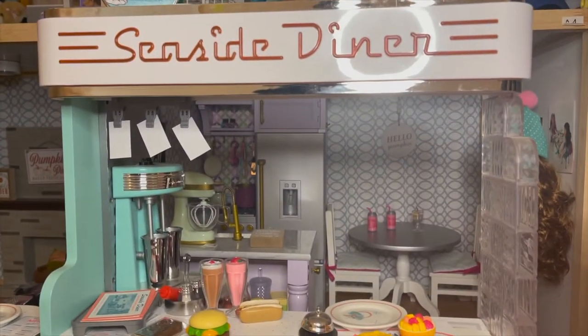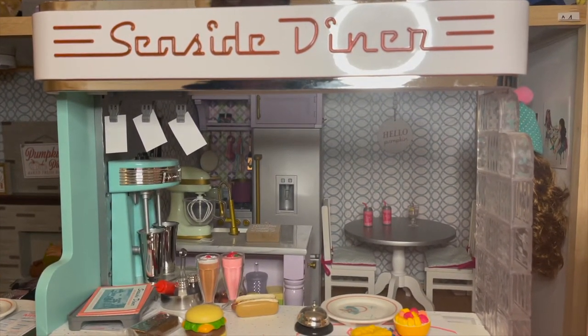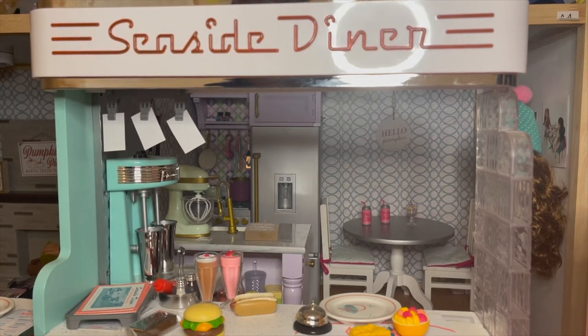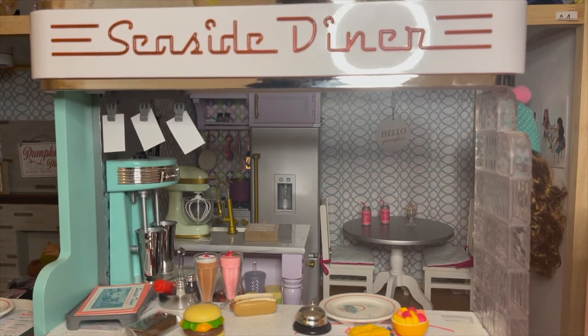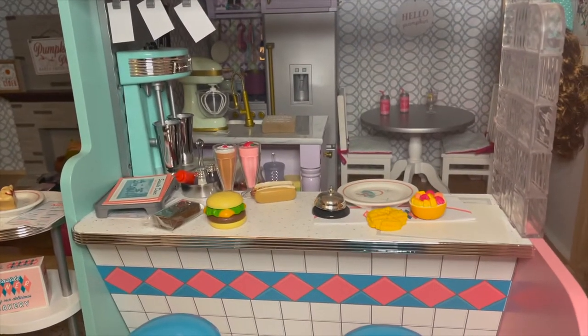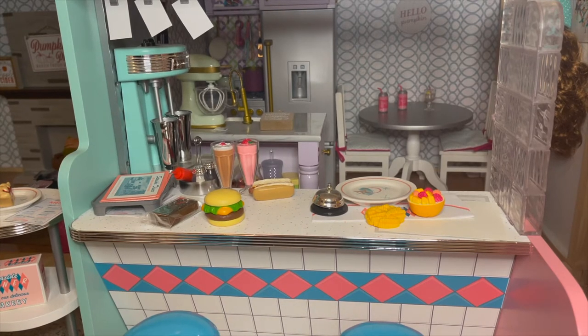Last year I got her Seaside Diner. This is what AG does — I got it because they said it was going out of stock, said limited quantities. I panicked and purchased it. It's a really huge purchase — it's about $350 — and it is huge. It just sits right now, but when I get more space my plan is to make a doll room with different sections set up, so pretty soon it will be okay.